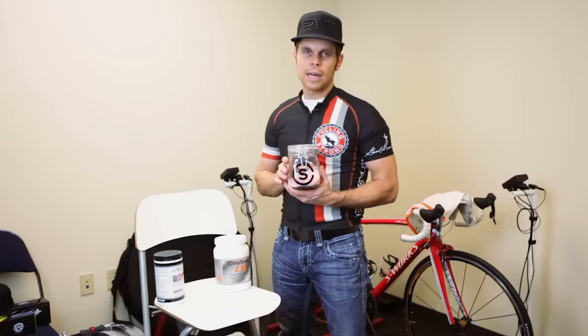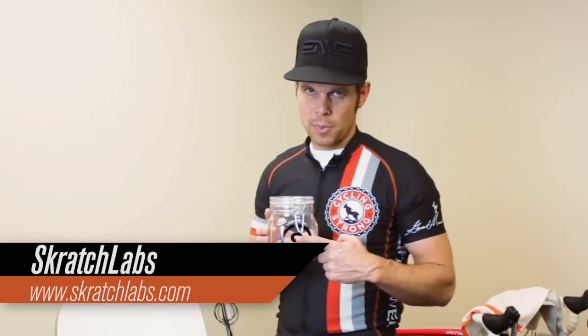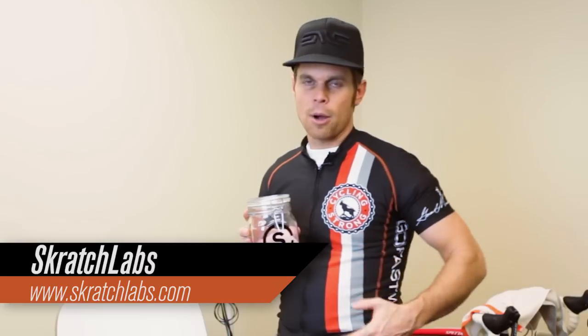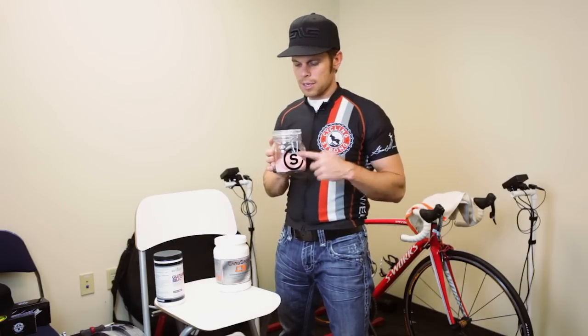For a two-hour-plus ride, when I start to sweat a lot, I go to Scratch Labs. I use this product right here. Scratch has tons of different types of products and I'll put it in my bottle. A 30-mile ride for me goes from my house to the top of Kelly Canyon and back — if you follow me on Strava you'll see I do that ride a ton. This is all I'm throwing in my bottle, and if it's a really great day I might throw something extra in, but for sweating I love this.